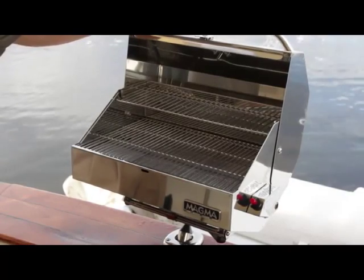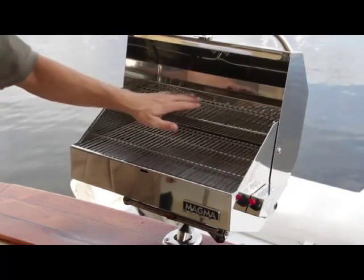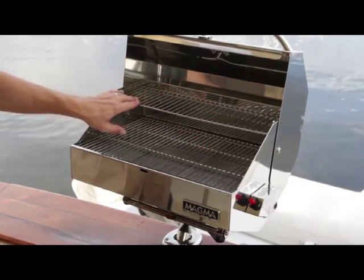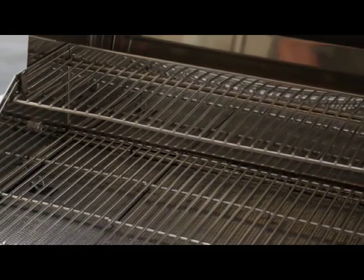This unit is equipped with a 12 inch by 18 inch main grilling area and a five and a half inch by 18 inch secondary grill warming rack, which combines for a total of 315 square inches of available grilling space.